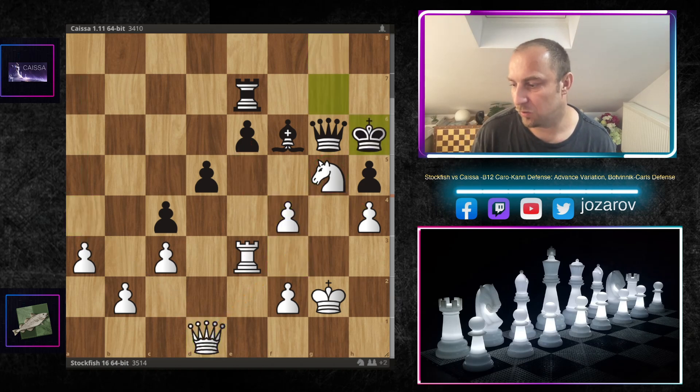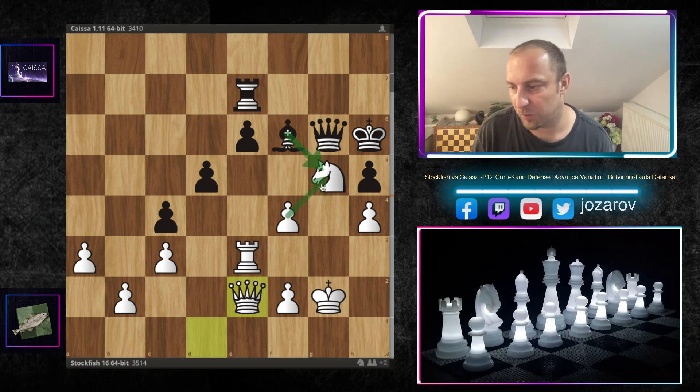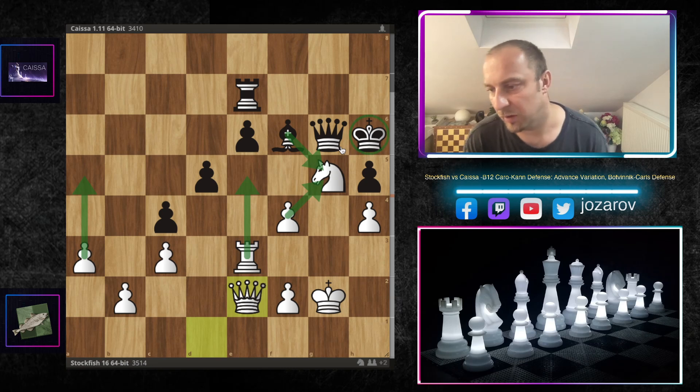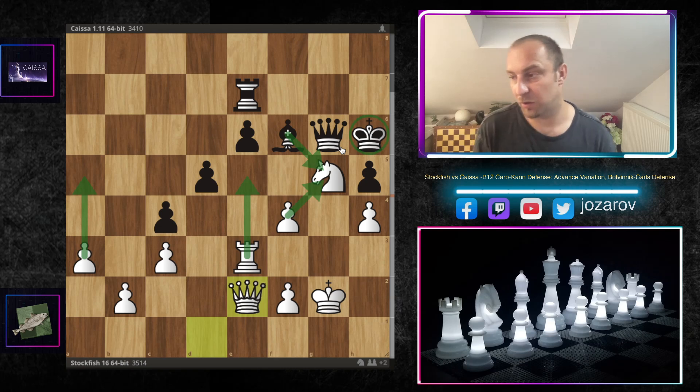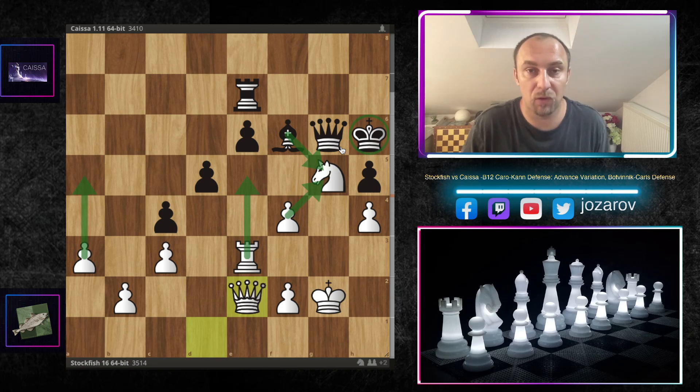Bishop to h6, rook to e5, bishop to g7, rook to e3, bishop to f6, and now supporting the powerful knight on g5. King to g7, queen to d1, king to h6, and now queen to e2. In this position the Caissa engine resigned. You could try trading the bishop for the knight on g5, but that only improves white's structure — the e6 pawn remains weak, the king is endangered, and too many elements favor white. The evaluation is plus five in white's favor, so resigning is a decent choice. A beautiful attack by Stockfish 16.